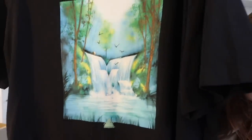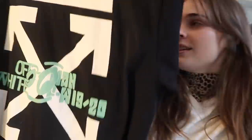Next up we have the Off-White Waterfall t-shirt — very nice design on the front, and then similar to the other one I showed you on the back. This is worth about £250.